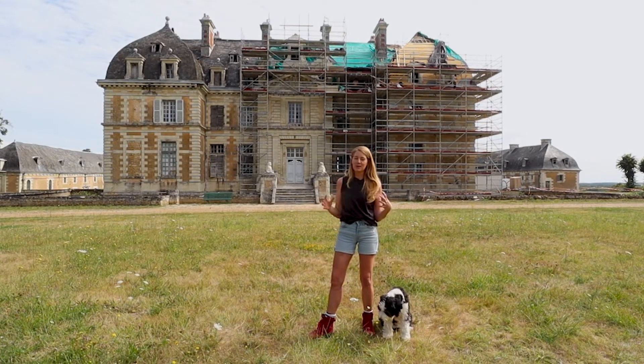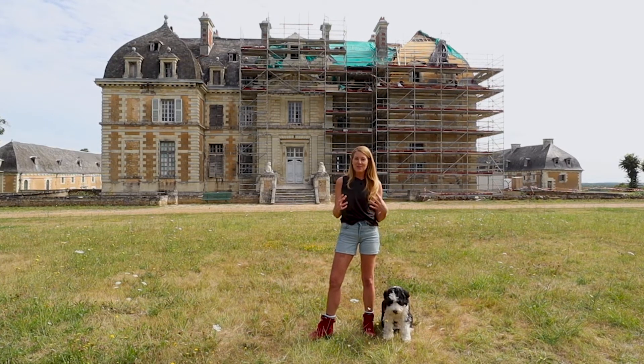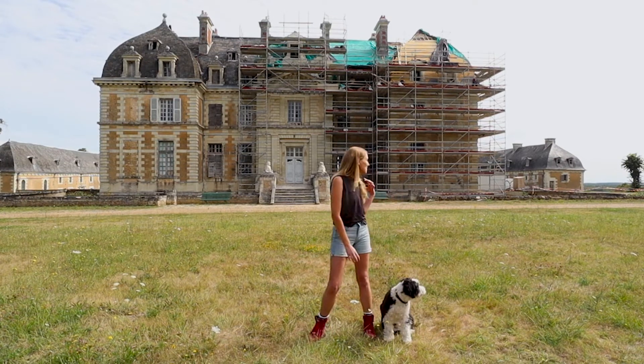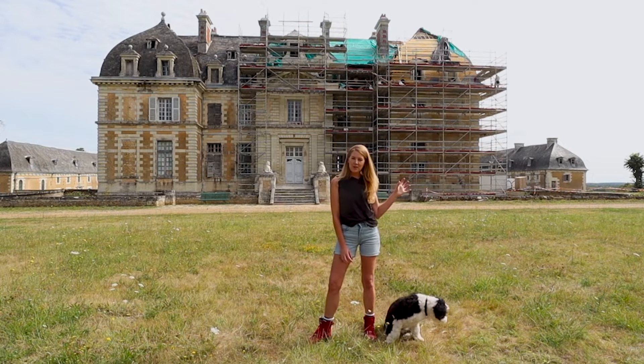Once the roof is finished we'll be protected for generations to come and we can start working on the more fun stuff on the interiors of the Chateau. As you can see behind me, they're working on the eastern side of the roof.